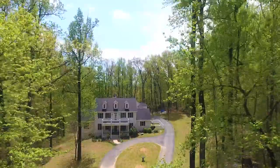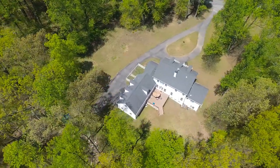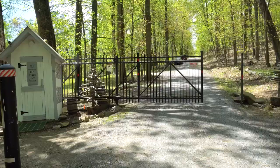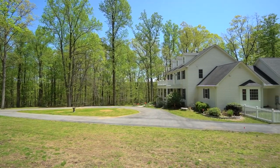The property is located on 10.33 wooded acres in Western Loudoun County in the Highland Woods subdivision. Entry to the community is via a private security gate and maintenance of the private road is shared equally among the six homeowners.